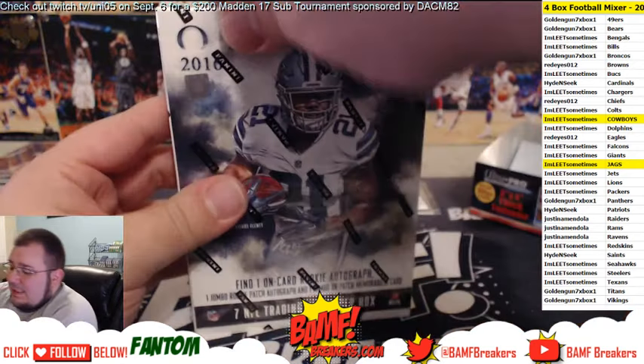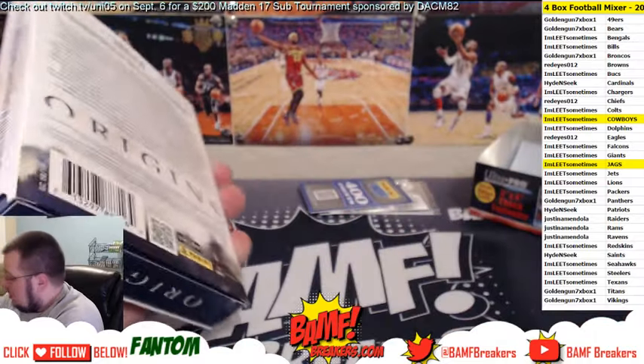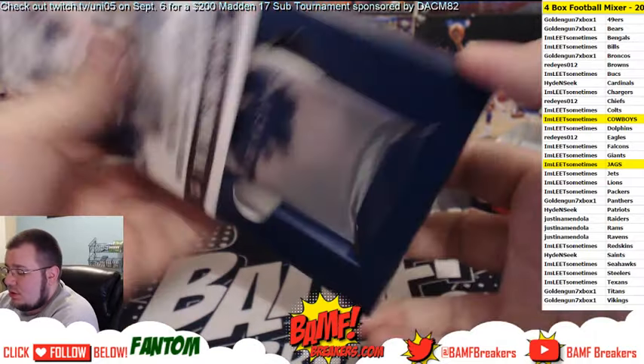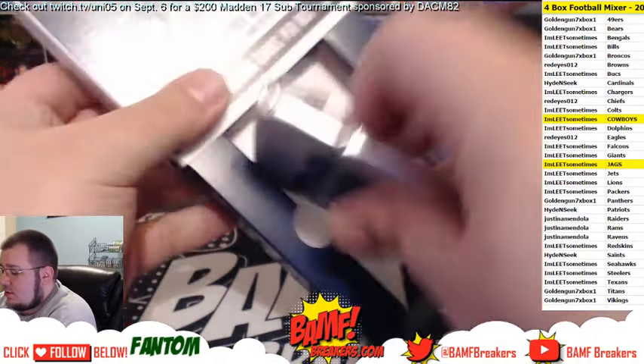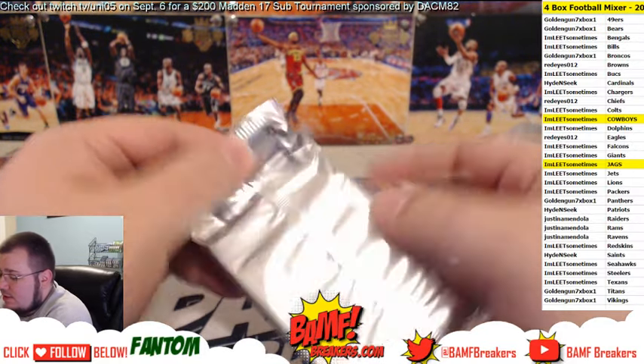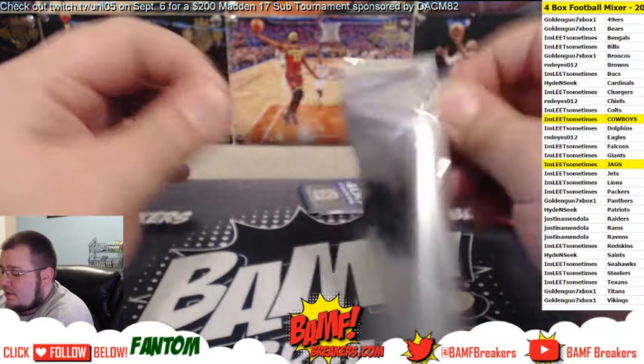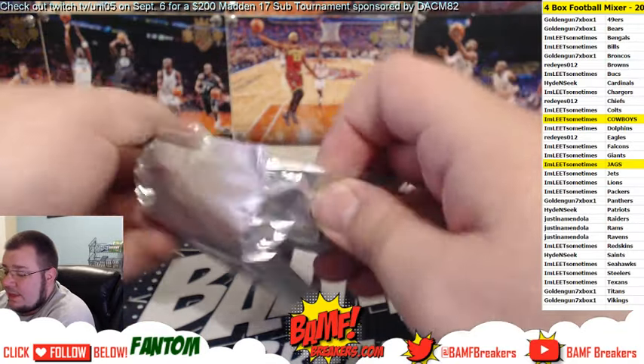Last but not least, most anticipated — Origins. Good luck guys. First box out of the case — hopefully there's a booklet in this case. I wish I could find the box for you but I ain't got a scale.